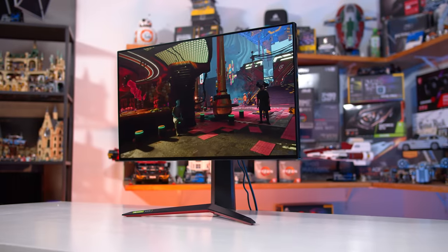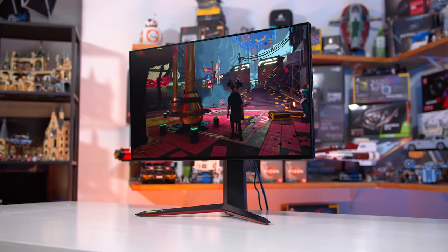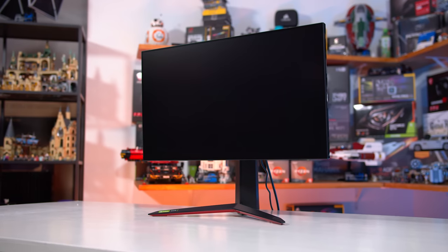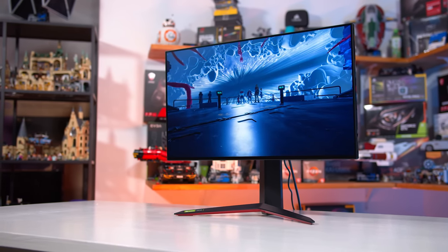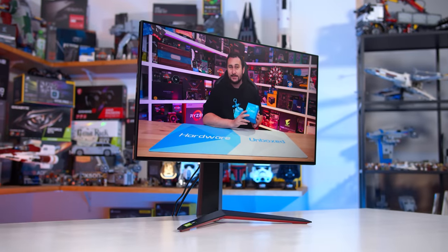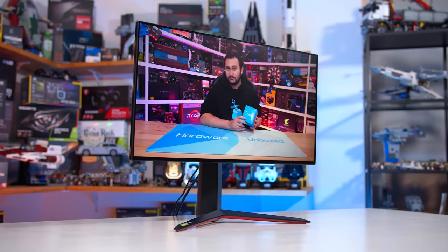Let's talk about glossy versus matte and why we see more matte monitors. Part of the reason is probably some confirmation bias from data that monitor manufacturers have. For example, if you're selling a lot of matte monitors and they're selling well, you're going to be incentivized to continue using that for future products. A lot of monitor manufacturers aren't really experimenting with glossy in any significant way.